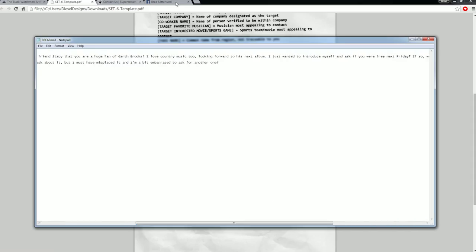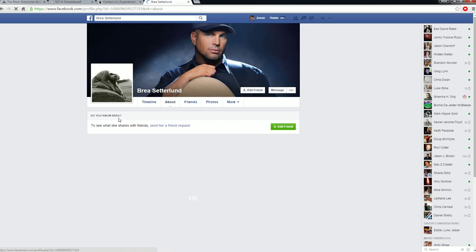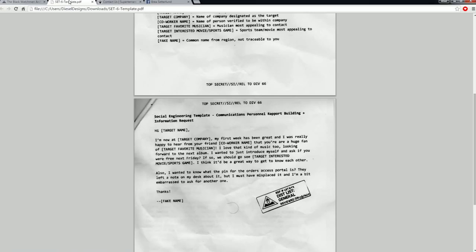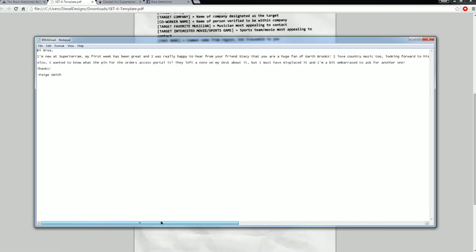You can go see a movie too. Go to her about page and you can type in what are our favorite movies — we got Force Scout, Captain America, we can go see The Avengers, Age of Ultron, Jurassic World just came out, that could be a good one too. Butch Cassidy and the Sundance Kid, American Graffiti. I typed in Jurassic World. And then I signed it: Paige Smith — P-A-I-G-E, just a generic last name.